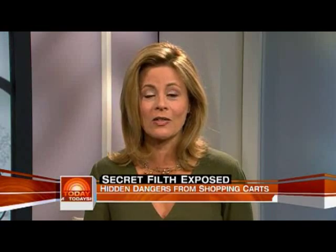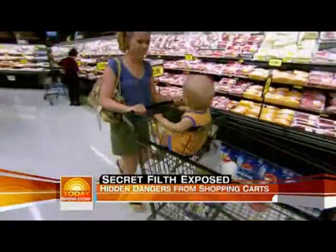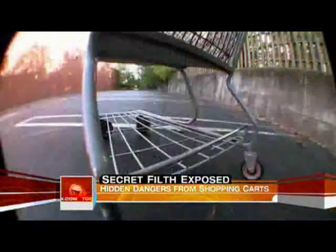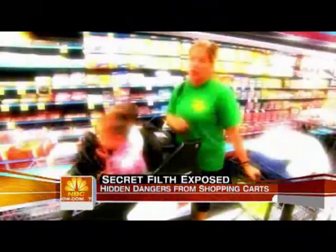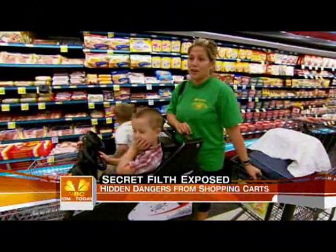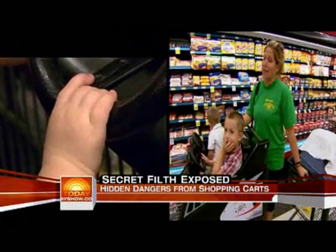Lurking on grocery carts from coast to coast — germs. They're one of the germiest things you or your children will ever touch. Grocery carts are literally germs on wheels. You don't know who's been in the cart, and you don't know if they have germs and they get my kids sick.